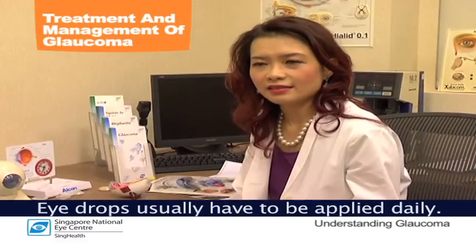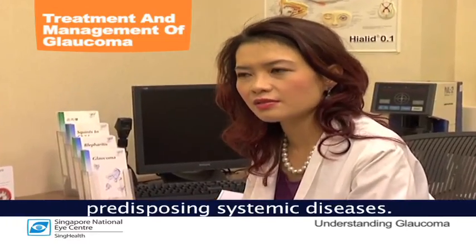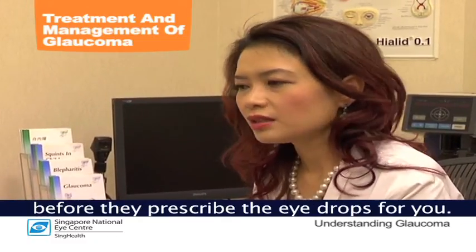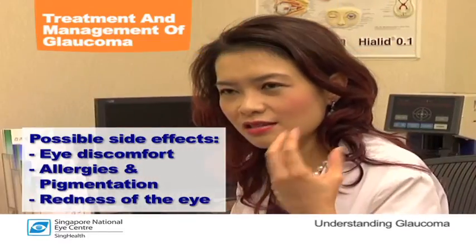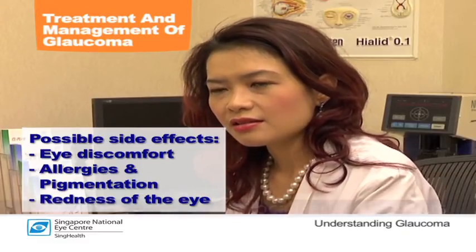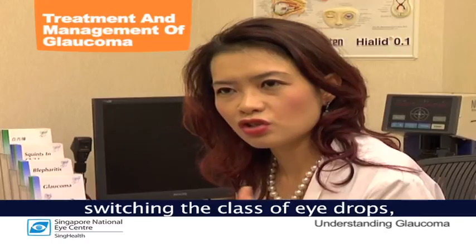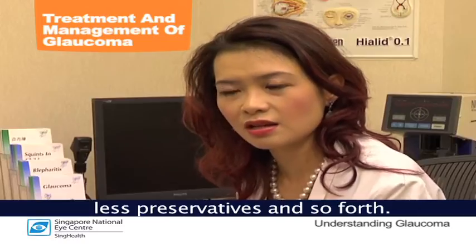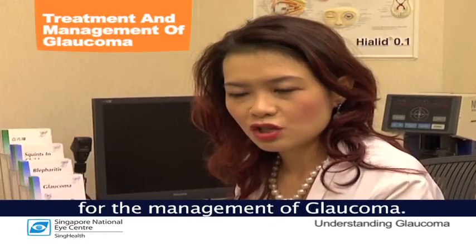Eye drops usually have to be applied daily. They are generally safe except in certain patients with predisposing systemic diseases. The doctor will usually ask you about your medical history before prescribing eye drops for you. Applying eye drops topically can have local side effects such as causing discomfort, allergies, pigmentation around the eye, or redness of the eye. These localized side effects can usually be managed by switching the class of eye drops or changing to drops with fewer preservatives, which the doctor can do while you are on follow-up for the management of glaucoma.